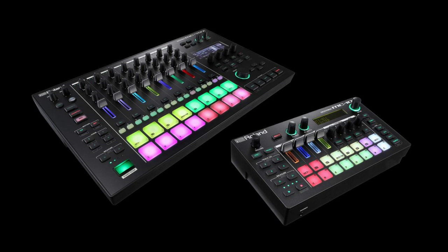With the ushering in of the new MC101 and the 707, they're kind of throwing back to that legacy of the Groovebox and incorporating things you just couldn't really do with the older gear, and obviously pushing the Groovebox technology forward.